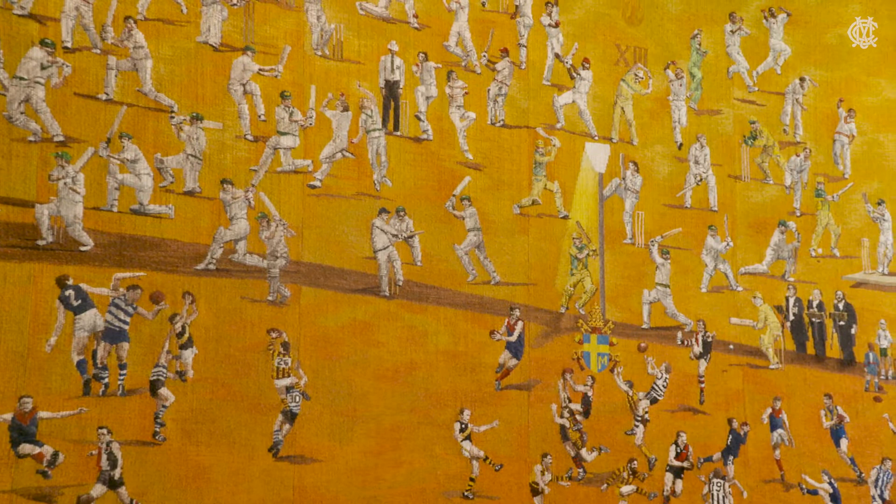The tapestry is installed in the Anniversary Gallery on level 2, between the members dining room and the long room, so members and guests will see it as they move throughout the reserve. If you take an MCG tour, it's also a key spot on the tour.